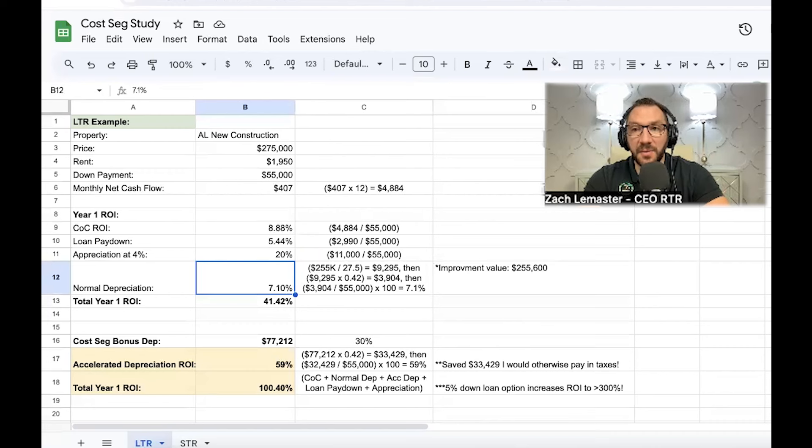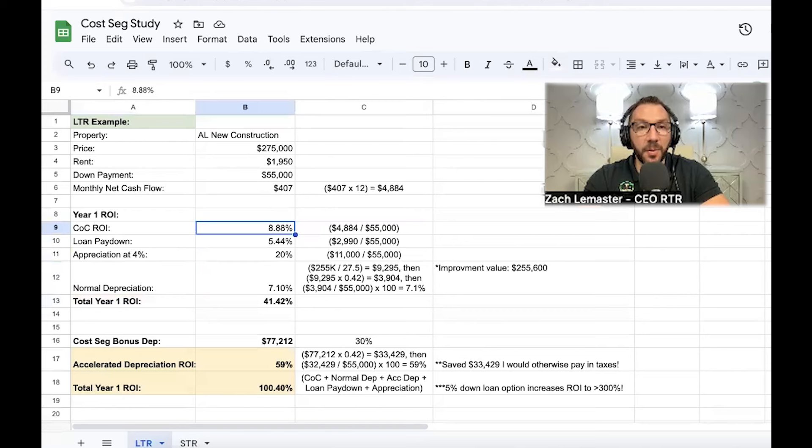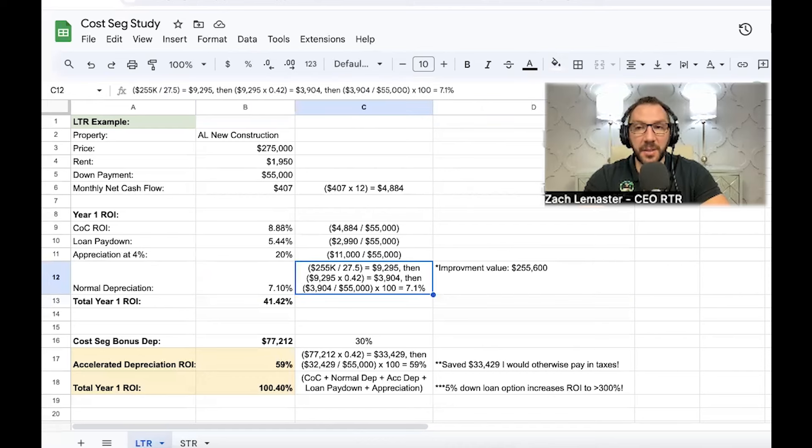Appreciation matters because the location you buy in is what drives long-term wealth — cash flow is just there to support the investment and eventually live off of as rents increase. Now for normal depreciation — you're required to take this, and it offsets passive income from your property. To calculate it, you remove the land value. In this case, land was about $20,000, so the improvement value is $255,000. Divide $255,000 by 27.5 years (the IRS depreciation schedule), and you get almost $9,300 per year in depreciation.